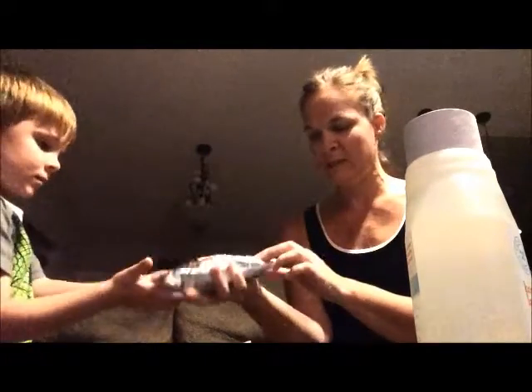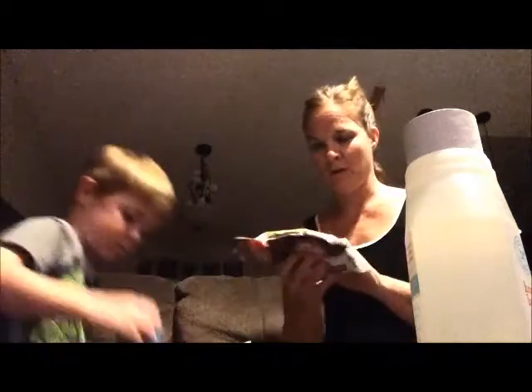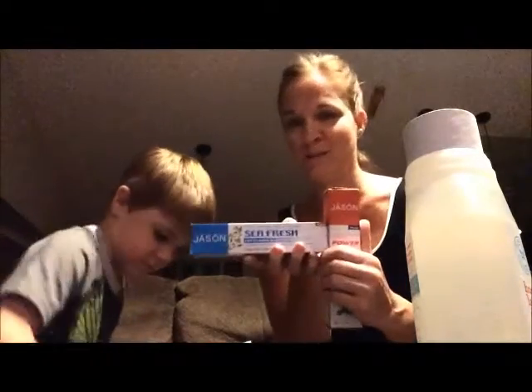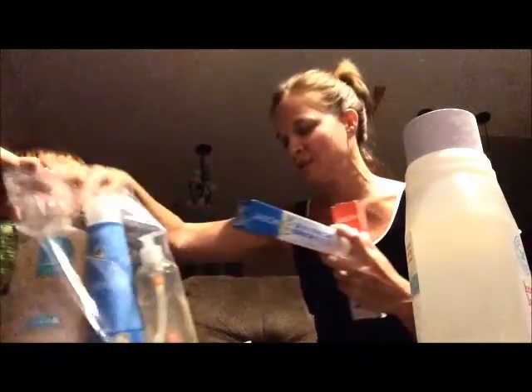We get mega chunks too. We order these because they're dairy, nut, and soy free — it's good for all of us and they're so delicious. We got six bags, so that tells you how much we use them. Mommy's toothpaste — I love Jason toothpaste. It's wonderful.